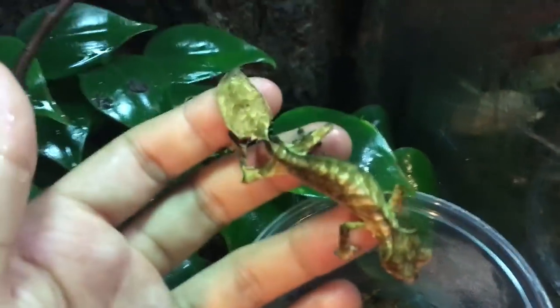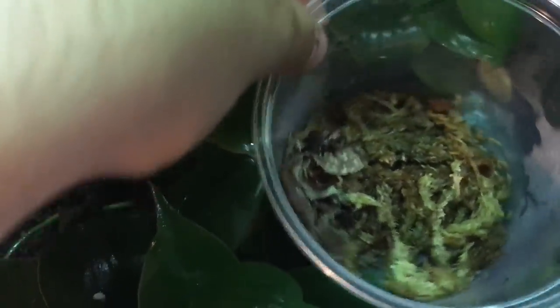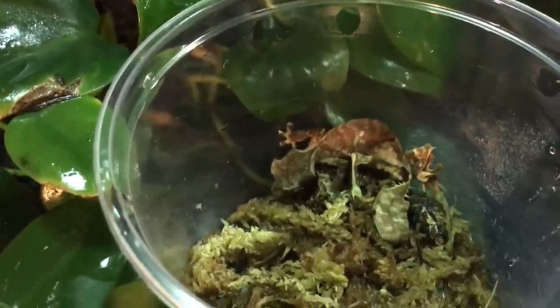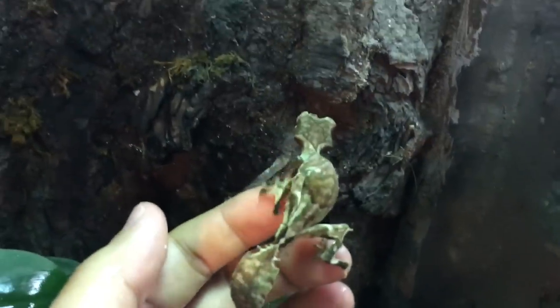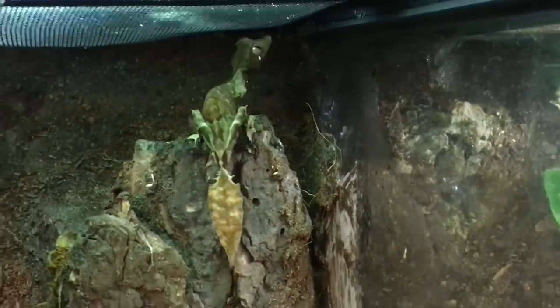Here we have an enclosure housing two lovely male grow-outs — two Europlatus Fantasticus. A really cool gold male right here — check out this little guy, really really nice, quite a looker. And this other male is also quite a beautiful specimen — really nice pattern on this one's body. He usually goes in that corner and sleeps there, so he knows where he is.